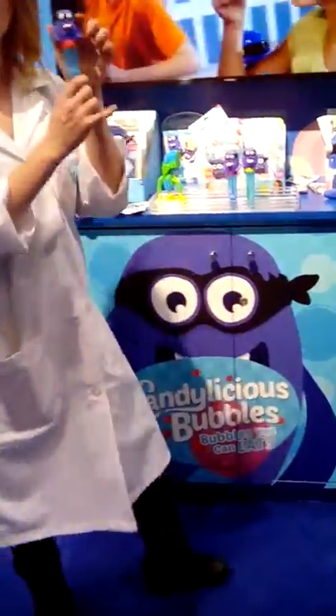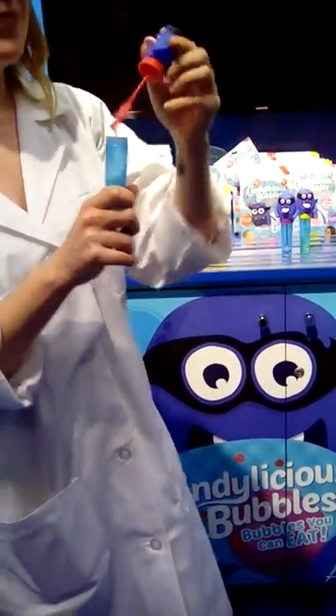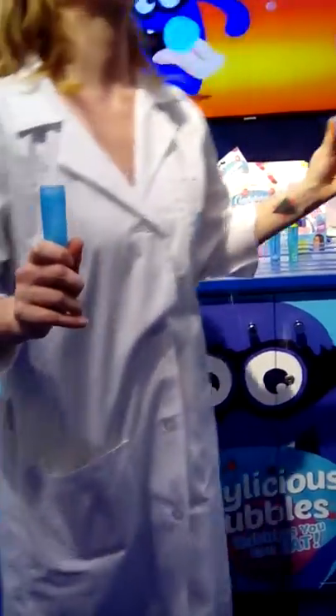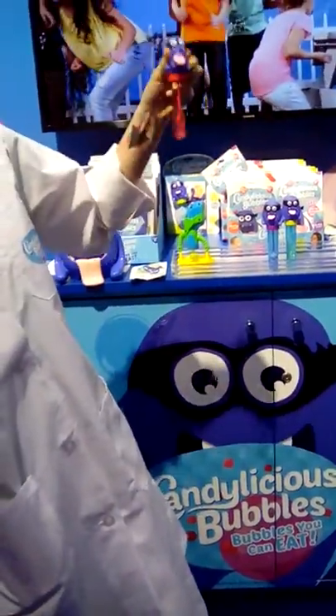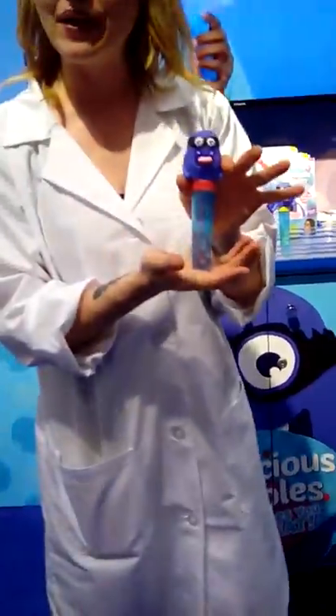Then we have our individual character tubes. They have different flavors — this time I have cherry. This features our little bubble ninja here. I like to go and catch them and eat them. He's here with his little tongue that he sticks out. And again, these are refillable.